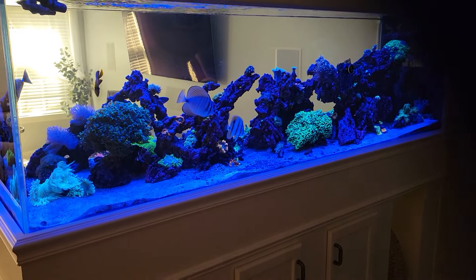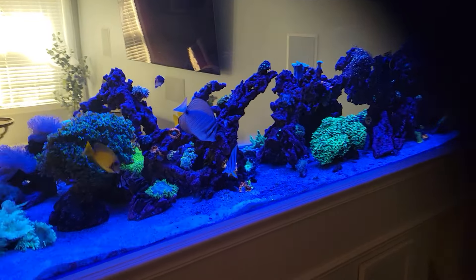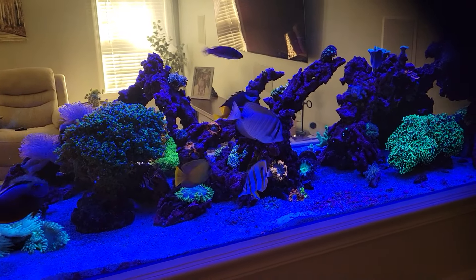Hey guys, welcome back. It's been a while since I've done an update on the 270, so I figured I'd give a quick update.